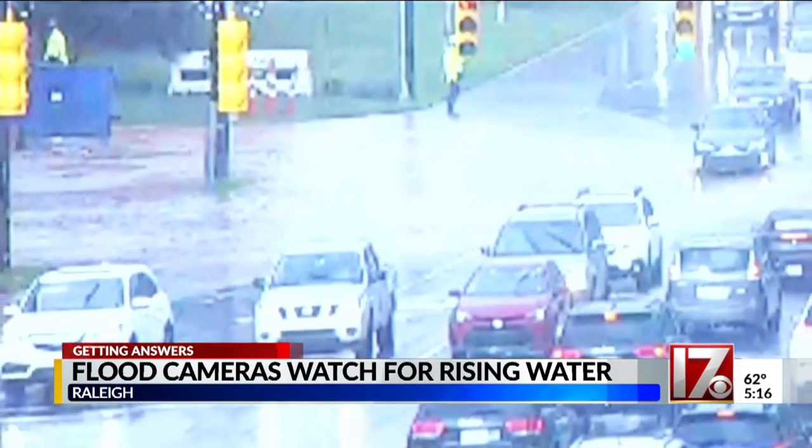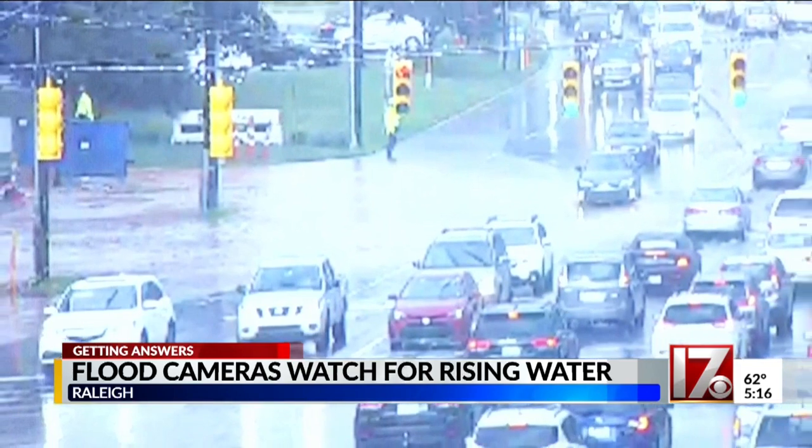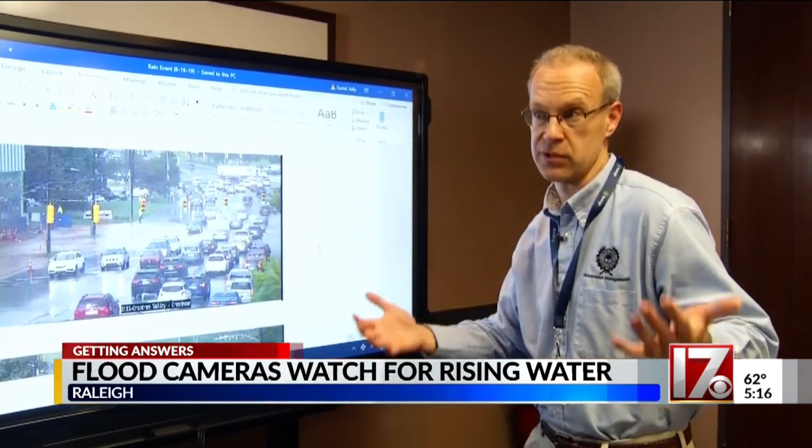Without the cameras, Bryant tells me the city wouldn't have known about this area of Crabtree that flooded last August. This was actually off of the Crabtree Creek main run, so it was a little more localized flooding that would not have been monitored.